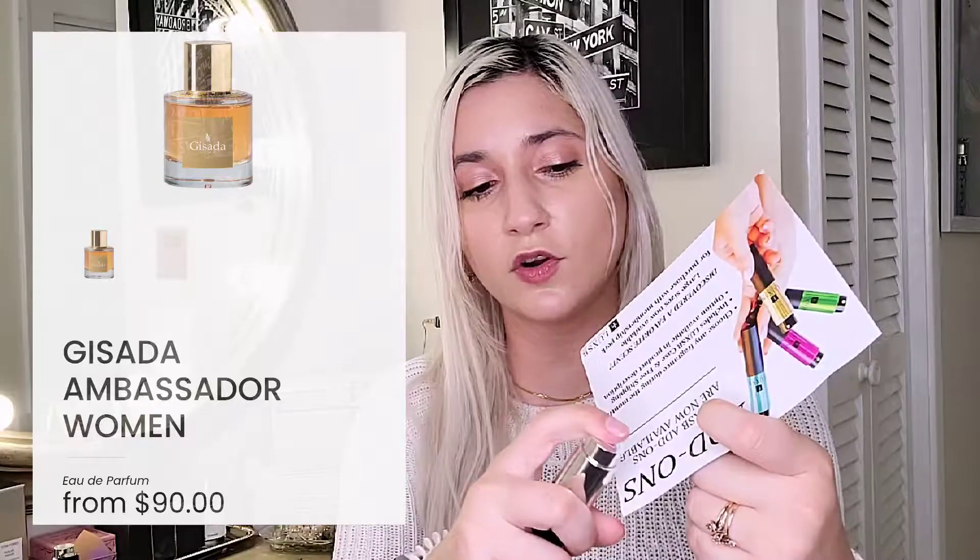Opening each one to reveal the fragrance inside: the first is Gisalda Switzerland Ambassador Women, Eau de Parfum, Made in France. The next one is Made in Pigalle by Mary in Limeraise, Eau de Parfum, Made in France. And lastly, I.L.K. Sincere, Eau de Parfum, Made in UK. So we have two Made in France and one Made in UK. The packaging is very sleek, though one is a little stubborn to remove and replace.